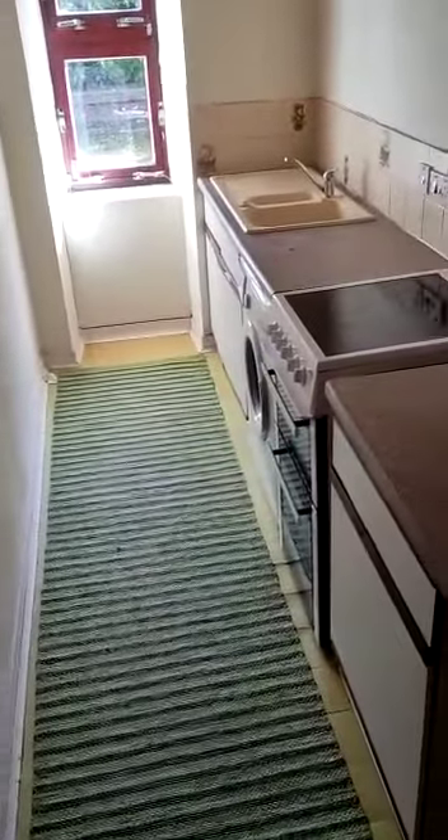It's a one-bedroom property. Into your left-hand side as you come into the property is your kitchen.